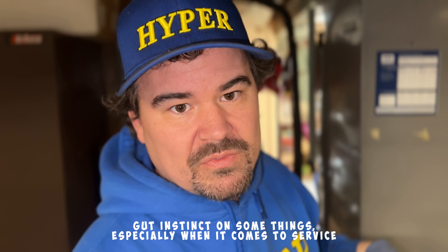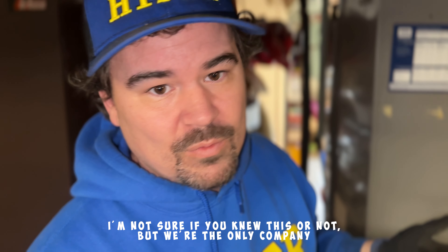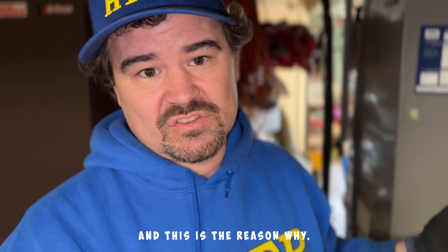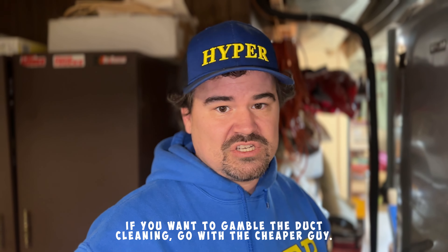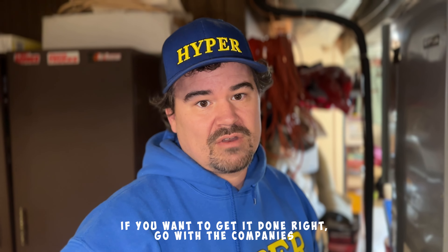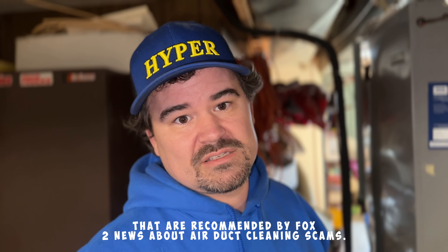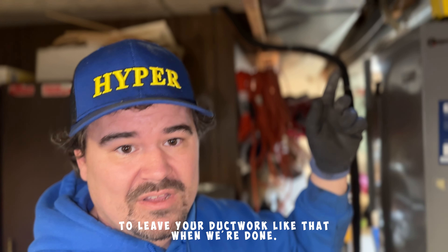Hey guys, you should always trust your gut instinct when it comes to service companies and your home. I'm not sure if you knew this or not, but we're the only company featured on Fox 2 News about duct cleaning scams — and this is the reason why. If you want to gamble on duct cleaning, go with the cheaper guy. If you want to get it done right, go with the companies recommended by Fox 2 News for air duct cleaning scams. We're reputable, we've been in business a long time, and we're not going to leave your ductwork like that when we're done.